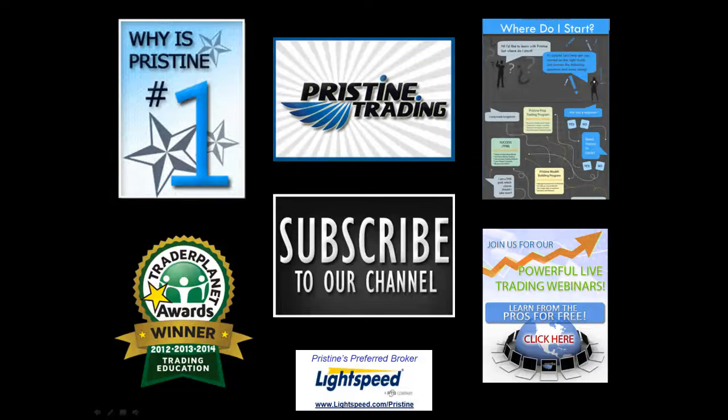Until next time, this is Paul Lang. Feel free to contact me with any questions at paul@pristine.com. Thank you.